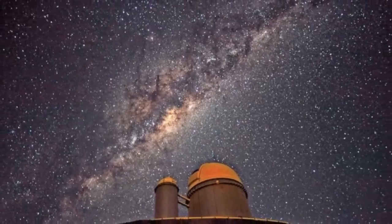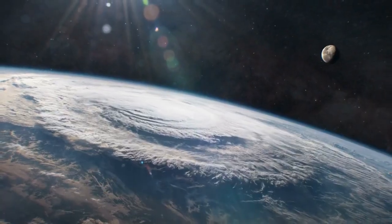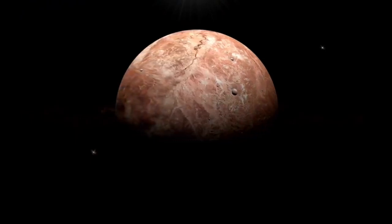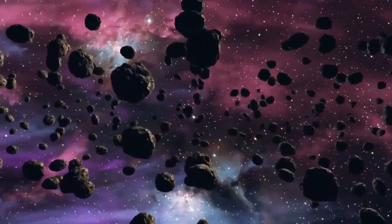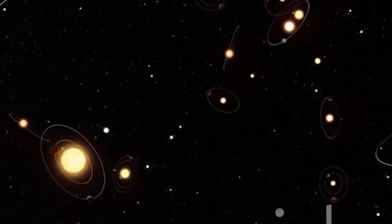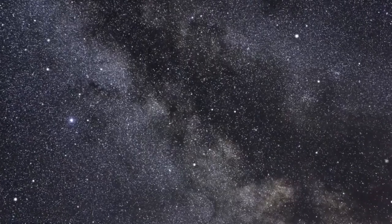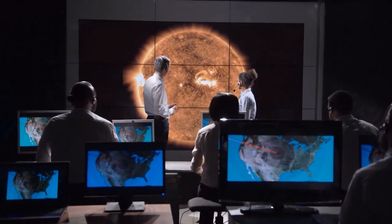This image doesn't just deepen our understanding of a single planet — it redefines how we explore the universe. For decades, the search for exoplanets was largely statistical. We knew they were out there, but we couldn't see them. Now, we can. The leap from indirect detection to direct observation of a rocky, Earth-like world is one of the most profound in the history of astronomy. It opens the door to observing other nearby terrestrial exoplanets, including those in the TRAPPIST-1 system, and refining models of habitability across the galaxy. Proxima b has now transitioned from theoretical target to visualized destination — no longer just a wobble in a star's spectrum, but a planet we can see, study, and imagine ourselves reaching.